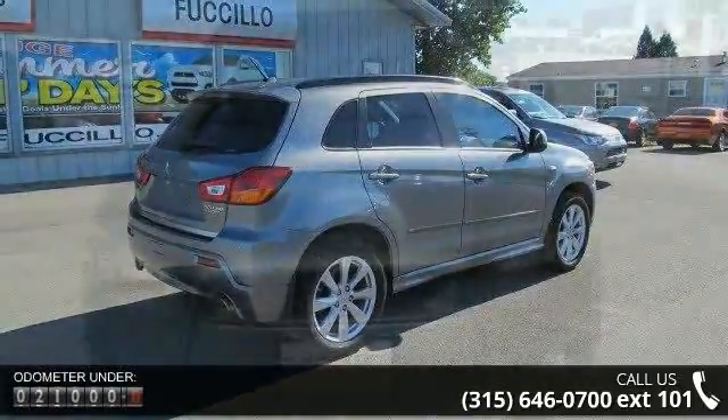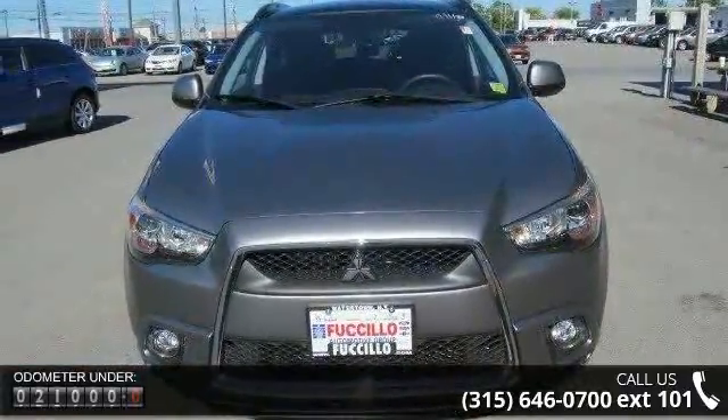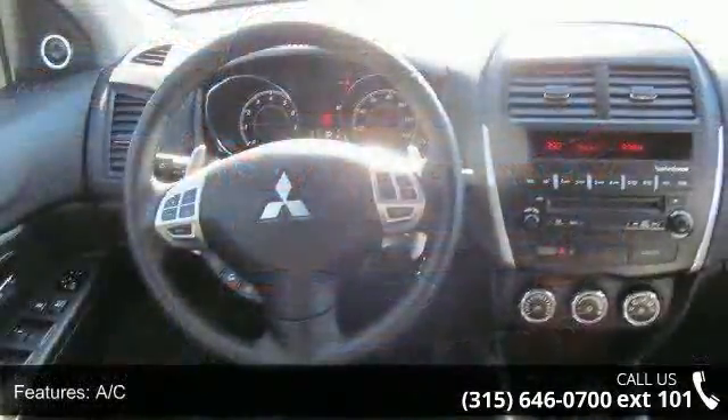This vehicle's top features include AC, ABS, adjustable steering wheel, all-wheel drive, aluminum wheels, automatic headlights, auxiliary audio input, Bluetooth connection, and brake assist.